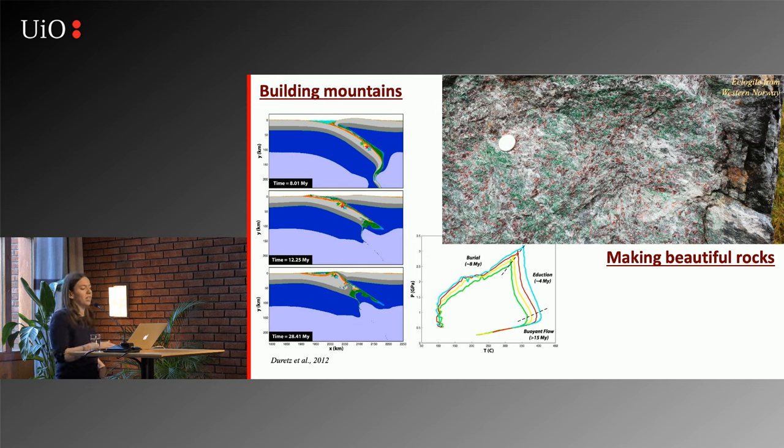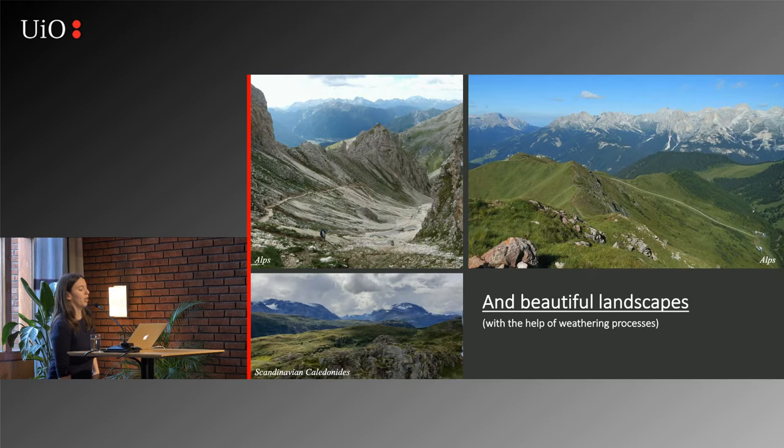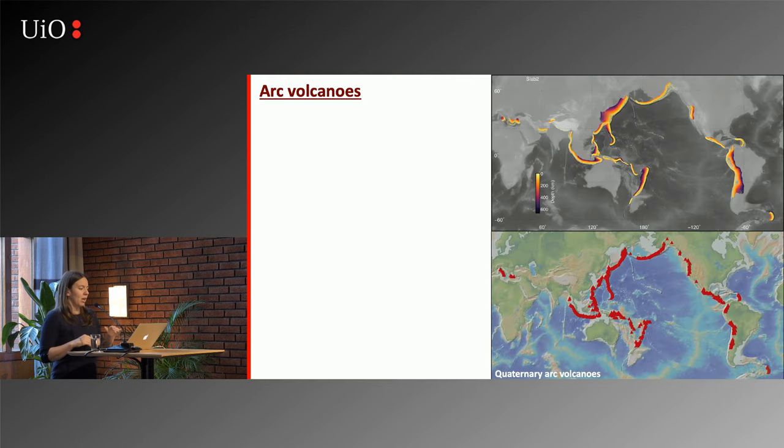We can see these rocks now exposed at the surface. And another thing that subduction does is make beautiful landscapes — because I think these are beautiful places — admittedly with the help of weathering processes, but we have mountains because we have subduction going on.